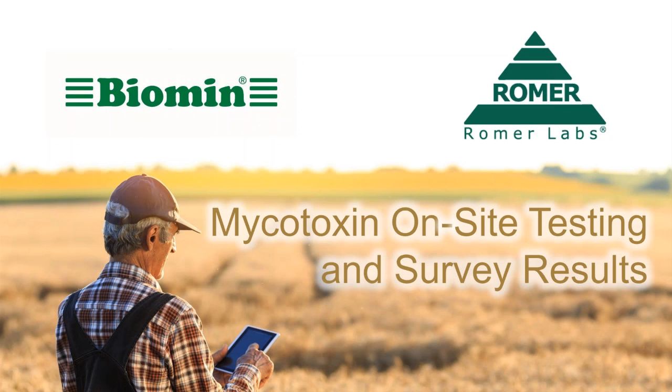Here we are live in today's webinar on mycotoxin on-site testing and survey results, hosted by Biomin and Romer Labs. I'm Ryan Hines, the editor of Science and Solutions. Joining me today are Dr. Timothy Jenkins, product manager at Biomin.